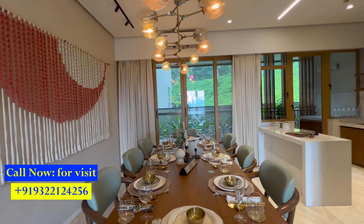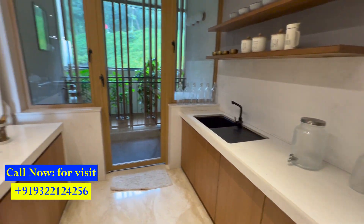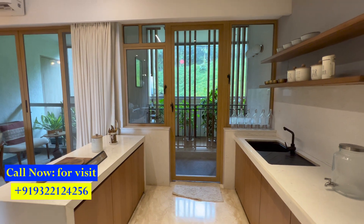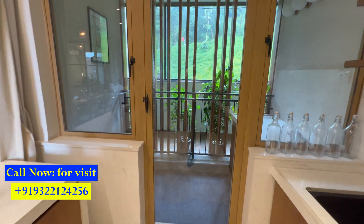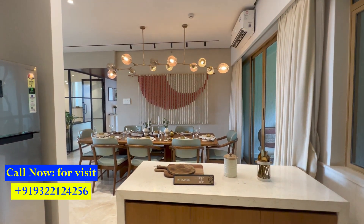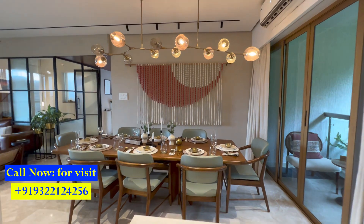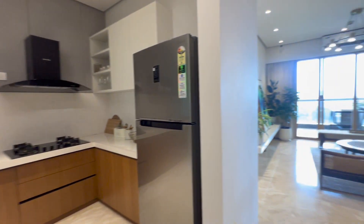We are now entering the kitchen, which has a size of 11 by 8. It comes with an L-shaped white counter platform and a separate utility area of 4 by 8. The utility space has an island platform. The kitchen, living, and dining are all interconnected, and there are two balconies on each side, which will bring a lot of ventilation into the home.